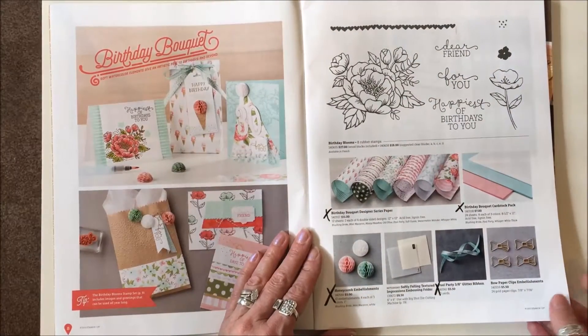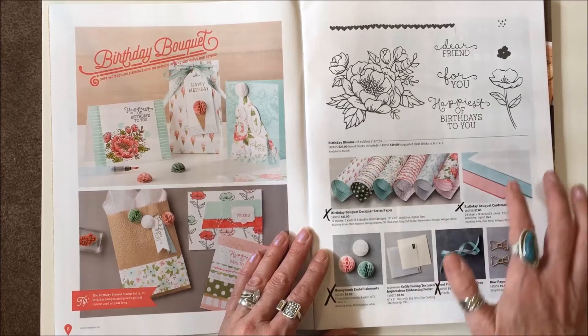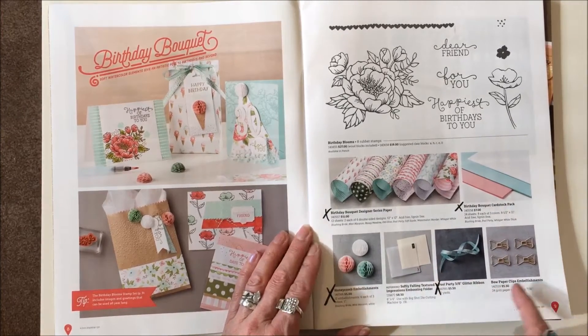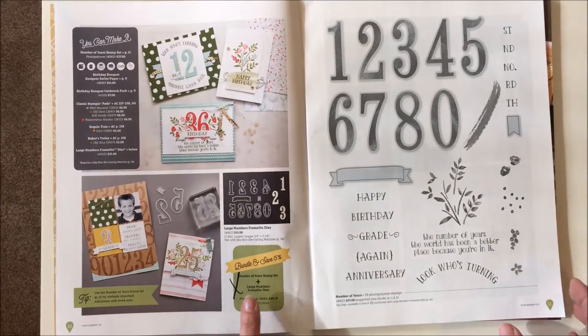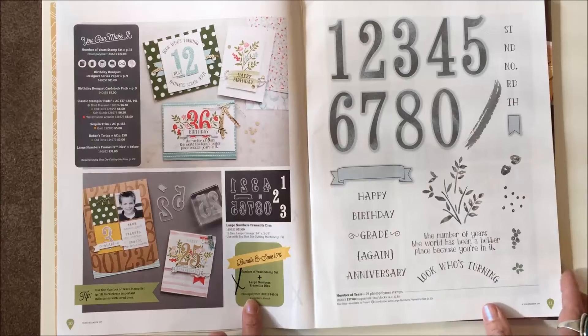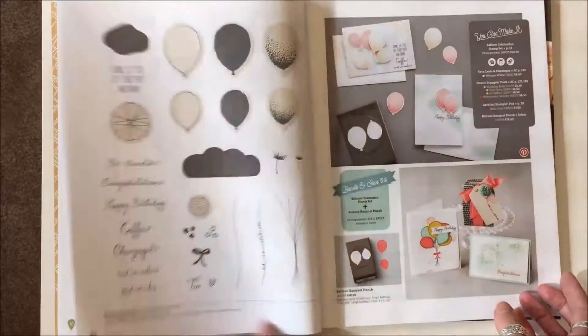On page nine we've got the Birthday Bouquet Designer Series Paper, the Birthday Bouquet Cardstock Pack, Honeycomb Embellishments, and the Pool Party Glitter Ribbon. On page ten it's just the bundle — not the stamp set and not the dies, just the bundle of the two.